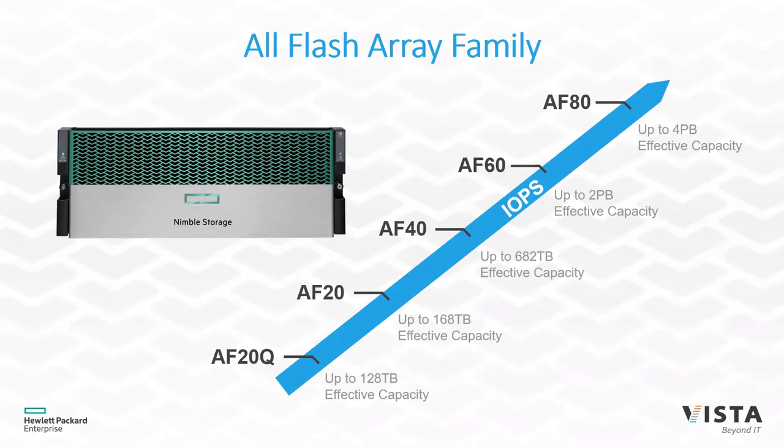All AF systems are half-populated, meaning they have 24 SSD drives; your next capacity upgrade is adding the extra 24 drives. If you're looking to get into an all-flash solution and the budget is tight, you could start with an AF 20 Q — a quarter-filled solution with 12 SSD drives — which allows you to hit a certain price point.